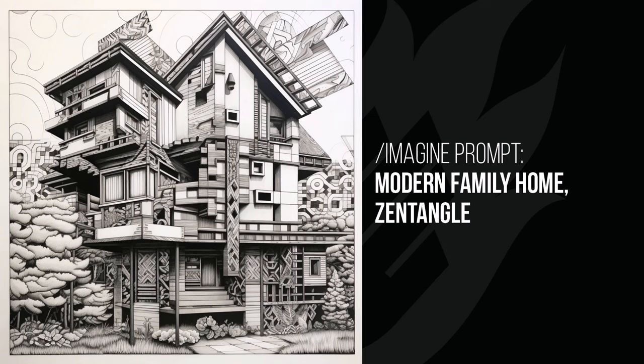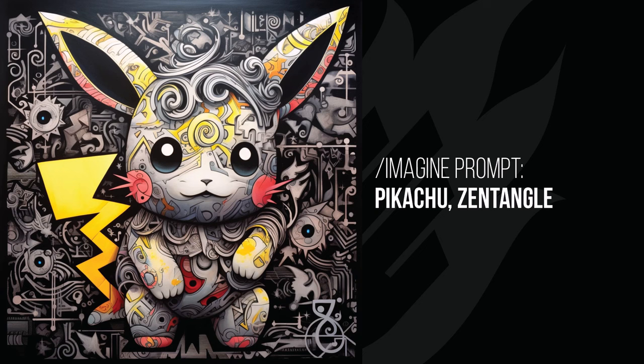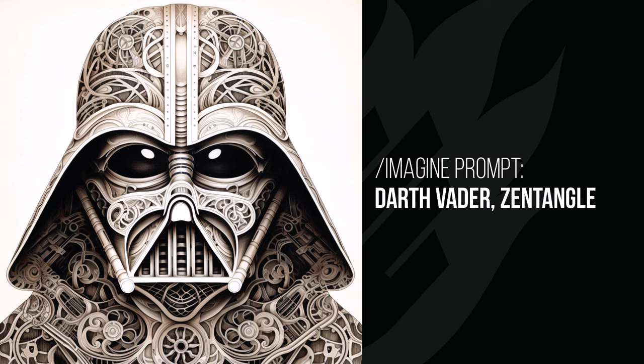Pikachu is completely different again — I like the way it looks and the effect it's had. Pikachu does seem to modify prompts a little differently so it's always interesting to see what it does. Darth Vader shows that Zentangle effect very firmly placed within his helmet and around the features — another cool use of that style.